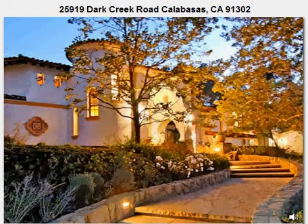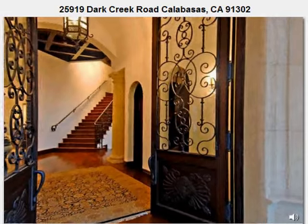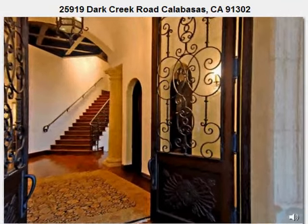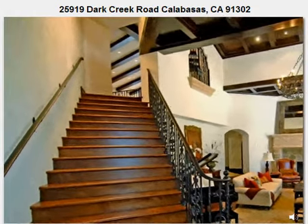Marrying the charm of Santa Barbara design with classical Tuscan nuances, each element subtly lends to the home's warm and inviting aura. Within the 10,000 square feet of living space, the three-level residence allows for a wide variety of lifestyles.